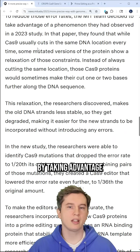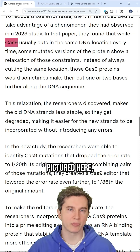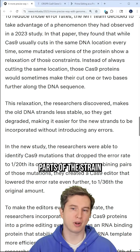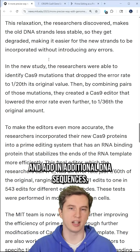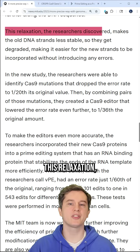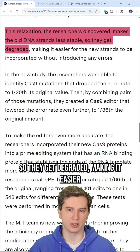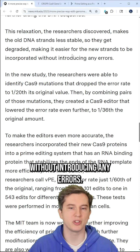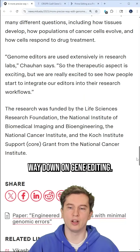The goal is to use something with as few side effects as possible. This was achieved by taking advantage of a side effect of the Cas9 protein — pictured here — used in this process to weaken certain parts of the strand and make it easier to break apart and add additional DNA sequences. This relaxation, the researchers discovered, makes the old DNA strands less stable so they get degraded, making it easier for new strands to be incorporated without introducing errors. The error rate is going way down on gene editing.